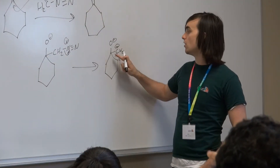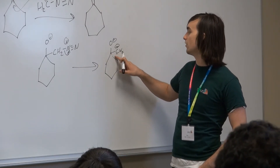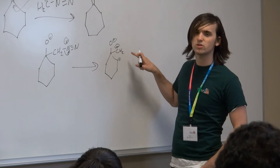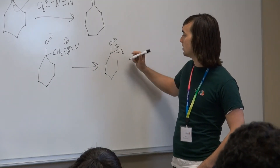Our students who have been doing PLTL in chemistry and mathematics in particular — those who regularly participate and enroll in PLTL — are typically doing even better than students who are taking the courses without peer-led team learning support.